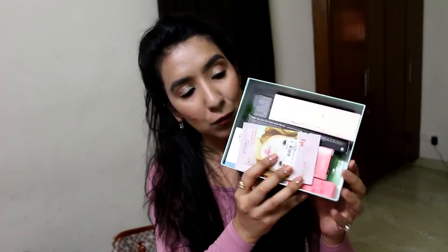Let us begin with the unboxing. As you can see the box is filled with products — there are going to be 10 products — and I'm going to show you one by one what all I received.